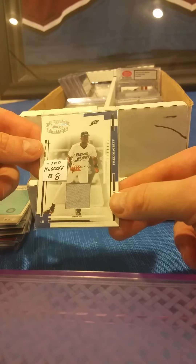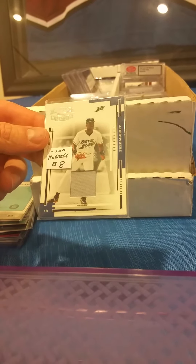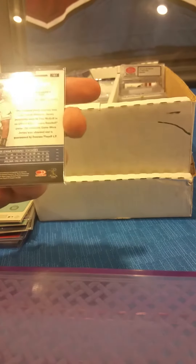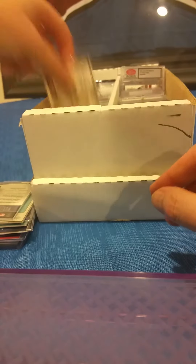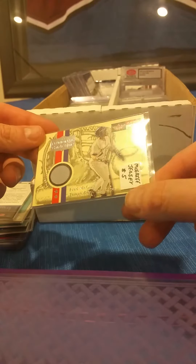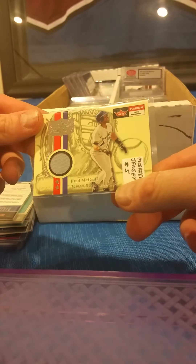Coming up next, the Crime Dog Fred McGriff — this one is individually numbered out of 100. It's a game-used jersey card, number 25 out of 100, from 2004 Donruss Throwback Threads. Coming up next, another Crime Dog from Fleer Platinum — that is a 2001 Fred McGriff game-used jersey card.